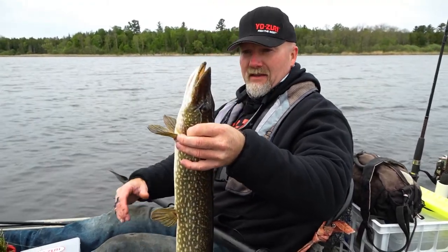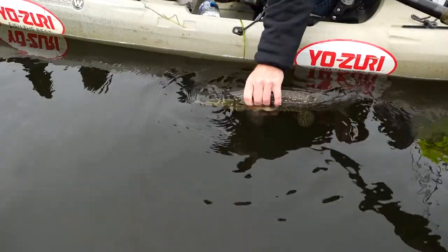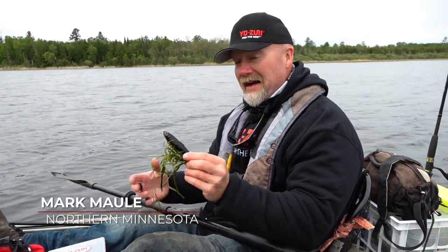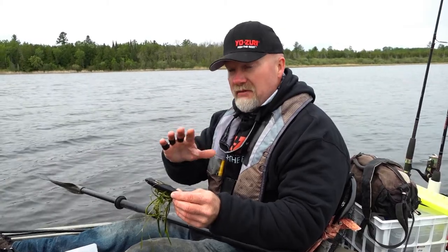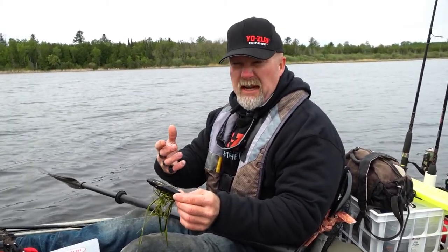Really healthy fish — absolutely hammered that four-inch pencil, great fight too. That's the one thing about this black pencil — you can see I got a little salad with that. I was actually hoping to get some northerns with it. That fish came right up behind it and missed it, so I waited — didn't even move the bait, nothing.